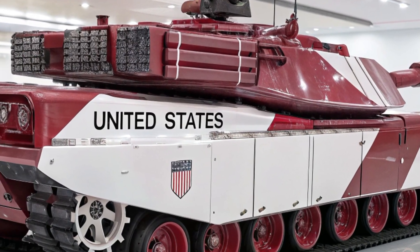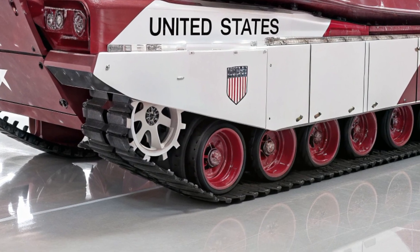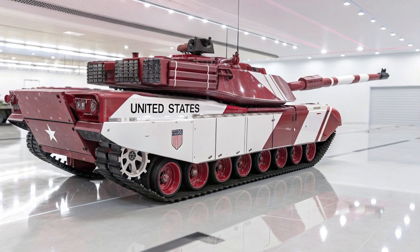Electronic warfare capabilities add yet another layer to its power, with onboard jammers that can disrupt enemy communications, lasers that can burn out incoming drones, and cyber defense suites that shield the tank's systems from hacking attempts — ensuring that even in the age of cyberwarfare, the M4 Abrams cannot be taken down with keystrokes or electronic trickery. This combination of heavy armor, massive firepower, AI networking, drone support, and electronic dominance makes the M4 Abrams perhaps the most formidable combat vehicle ever conceived.